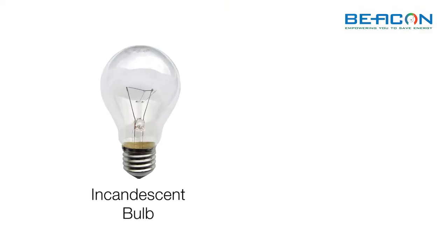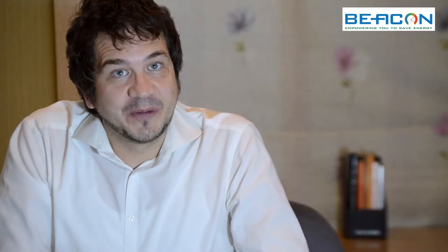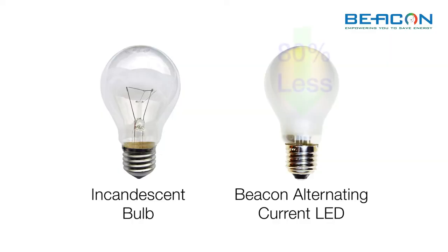This is a normal light bulb and this is our LED bulb. When turned on, they are both equally bright. But our LED bulb consumes 80% less energy than the incandescent bulb.